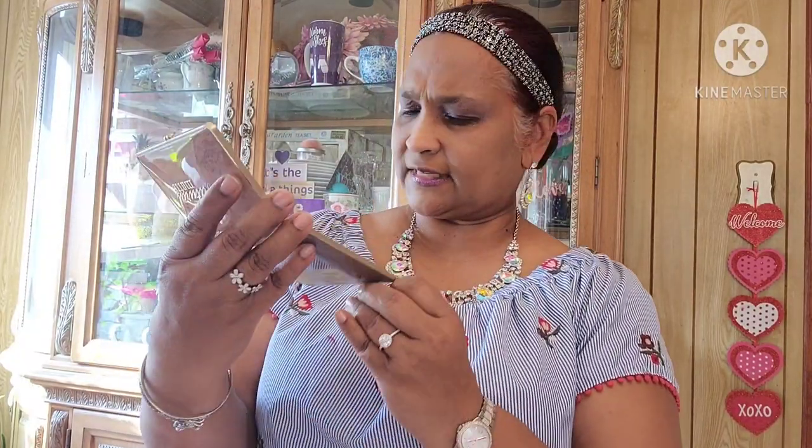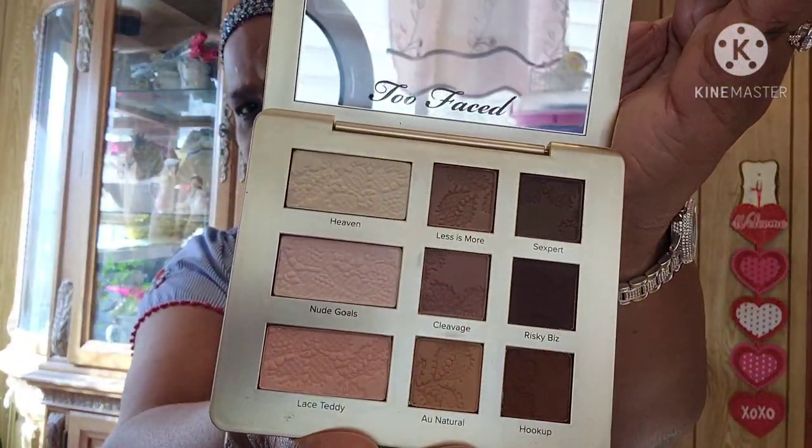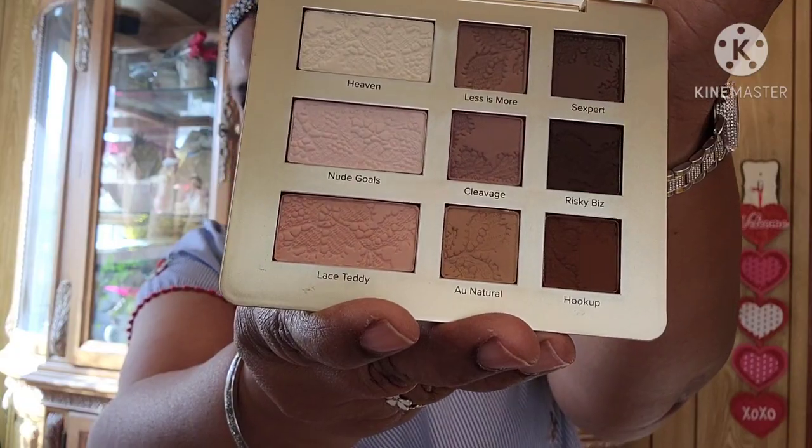Now let's see the palette. Wow, wow, this is beautiful! Really really pretty. I love the colors on it — it has like a floral or lace design on it. Look at that, absolutely stunning, really really pretty.